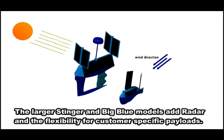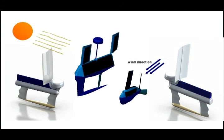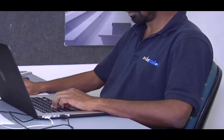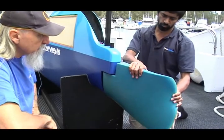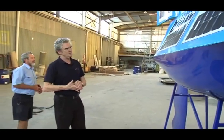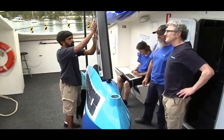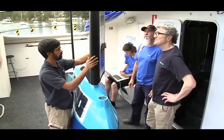The largest Stinger and Big Blue models add radar and the flexibility for customer-specific payloads. Bluebottles are self-sustaining marine platforms running totally on energy available at sea — they require no fuel, supplies or crew. One remote person can control and monitor multiple platforms in a network. Bluebottles' unique patented design means full functionality to Beaufort Sea State 5 and survivability up to Beaufort Sea State 7. Our models have up to 20 times the power and load-carrying capacity compared to known similar USV competitors. Bluebottles can augment or be an alternative to aerial surveillance or manned ships, increasing capability and decreasing costs. Networking swarms of Bluebottles can provide an extensive early warning system to guide defence resources into areas of concern.